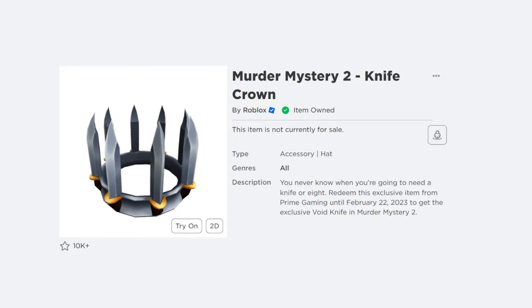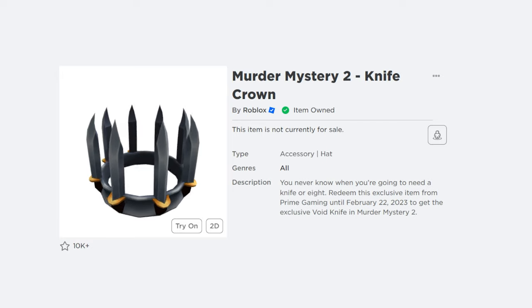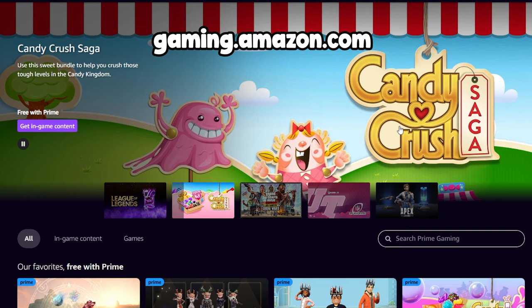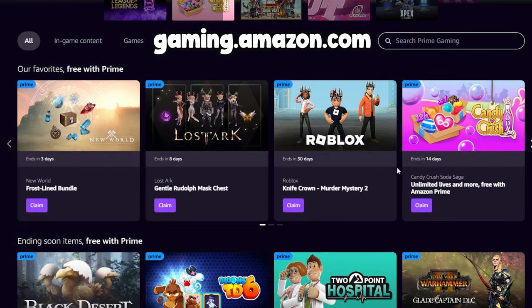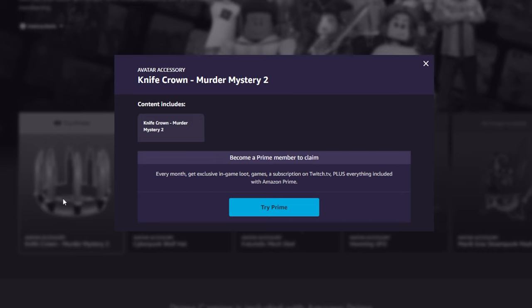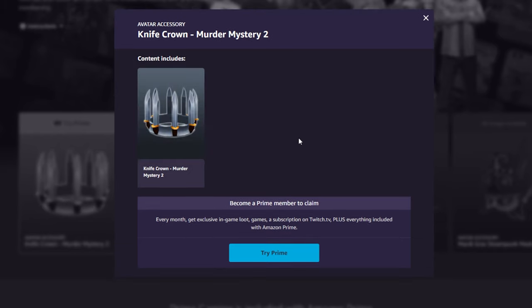Not gonna lie, it looks super cool for a crown. Keep in mind that this item will only be available until the 22nd of February this year. To get this item you need to have an Amazon Prime Gaming account. You may ask for your dad or mom's assistance and ask them if they have an existing Amazon Prime account.